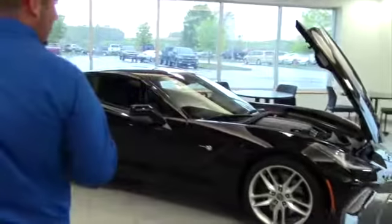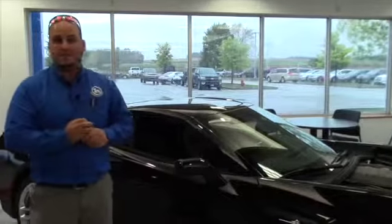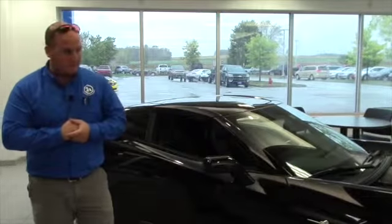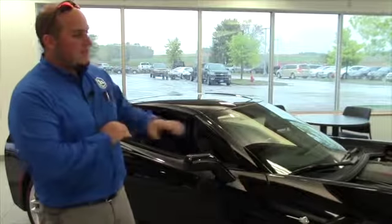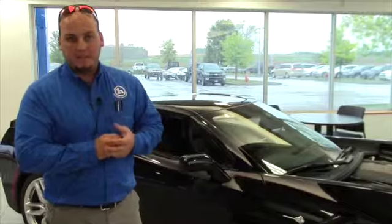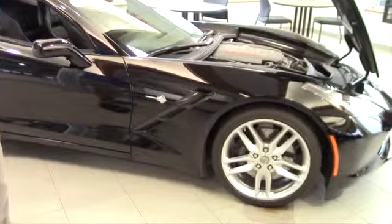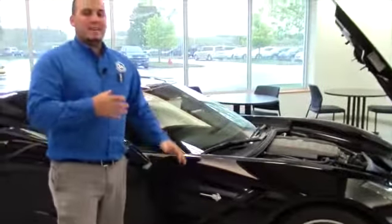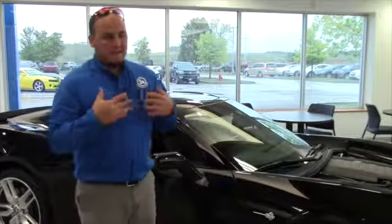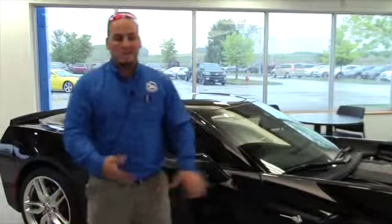Over here I have a 2014 Corvette Stingray that's been titled. It's got 600 miles on it — we got it on consignment. We're selling it for a customer that bought a Z06 from us. This is a little different package. It's still the 2LT, but it has the Z51 package, which is a racing performance package. It gives you slotted rotors and a dry sump oil system. You do not need a Z51 package if you're not going to race the car. If you're just using it as a Sunday weekend driver and you're not going to track it, you don't need a Z51.